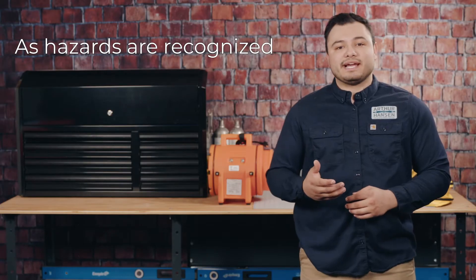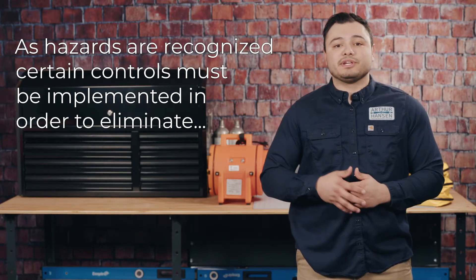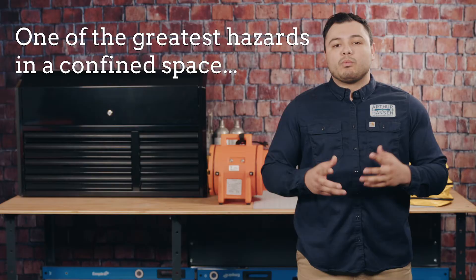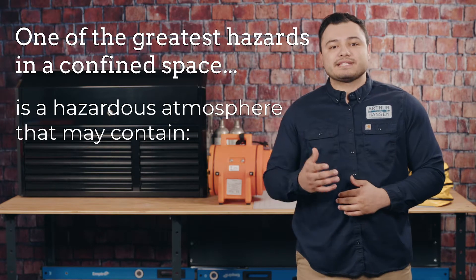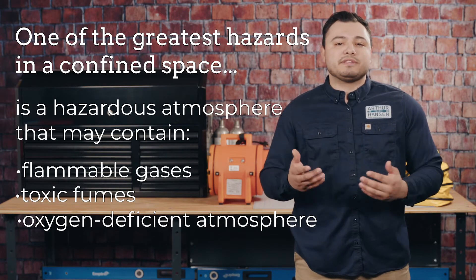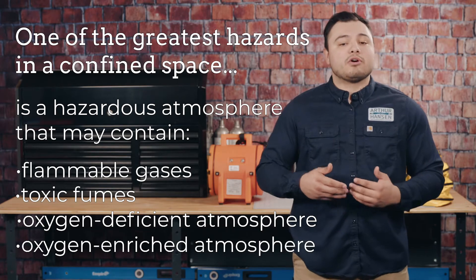With any work task, as hazards are recognized, certain controls must be implemented in order to eliminate or reduce the severity of the hazard to protect affected employees. One of the greatest hazards in confined spaces is a hazardous atmosphere that may contain flammable gases, toxic fumes, or an atmosphere that is either oxygen deficient or oxygen enriched.